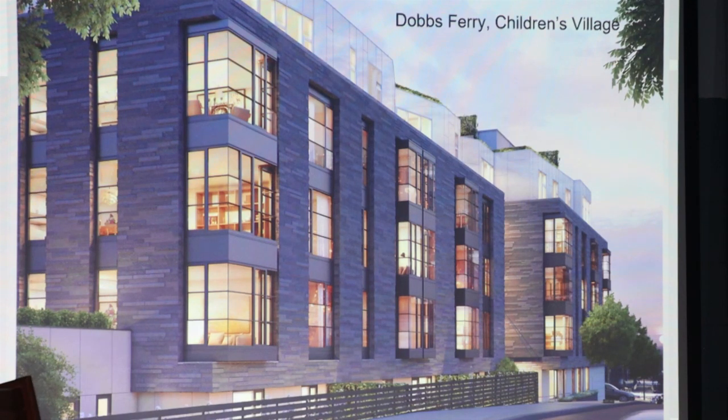This is a project of similar size that I'm doing in Dobbs Ferry. Children's Village, which is a 150-year-old institution catering to inner-city kids, is selling me 30 acres on the eastern side. We are proposing, similarly to this project, a seniors component of assisted and independent living units, a rental component, and also age-targeted townhouses. This is a view of the multifamily residential.